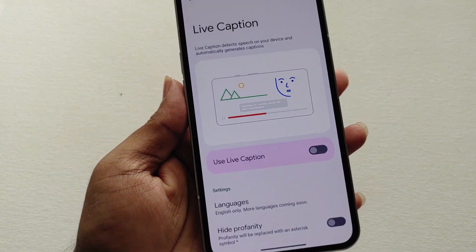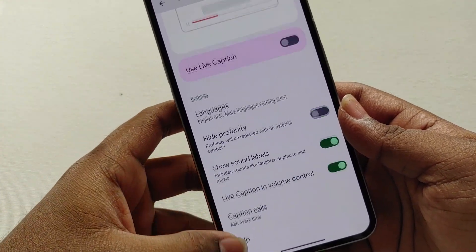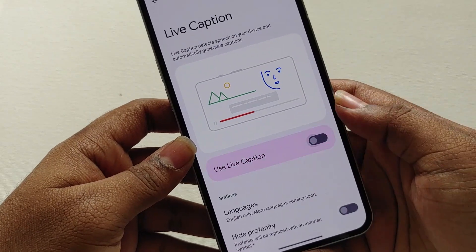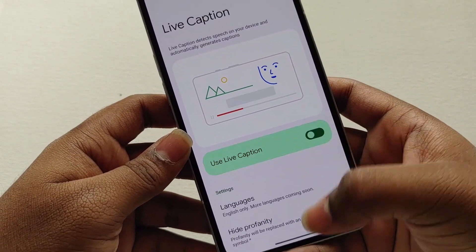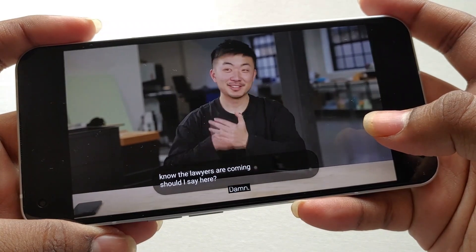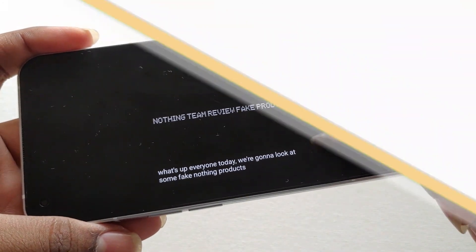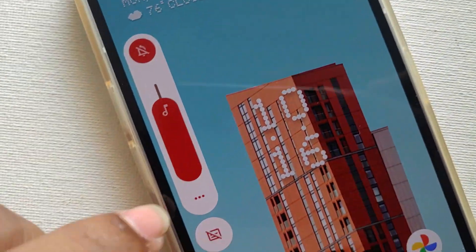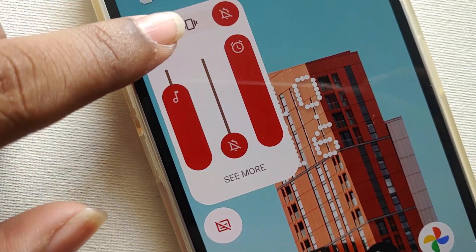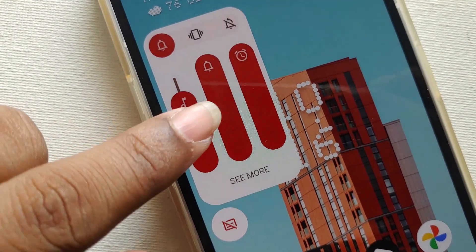The live caption feature, which was present in Android 11, has now been implemented in Nothing OS Android 13. It listens to the audio of whatever video you are playing and shows captions with a slight delay. You can see both the YouTube captions and the live captions side by side. The volume control panel also now has a three-dot menu where you can change call, alarm, and media volumes simultaneously, make the phone silent, and access the live caption option.